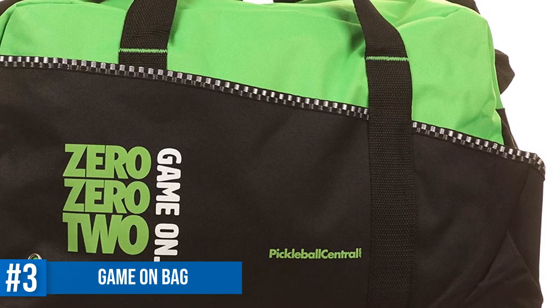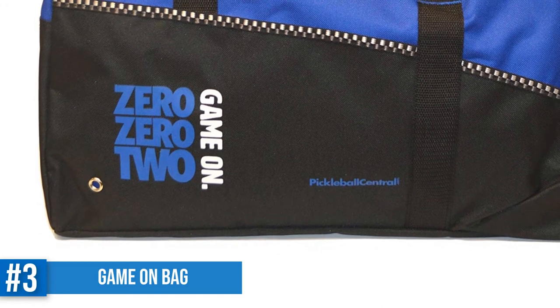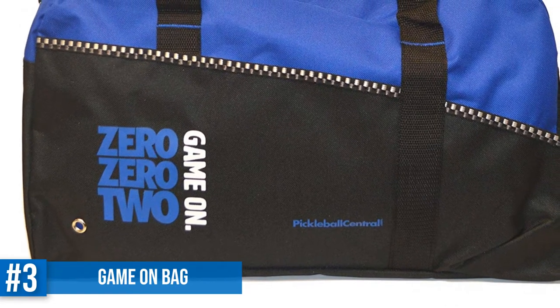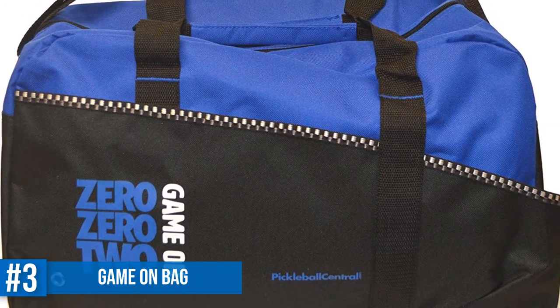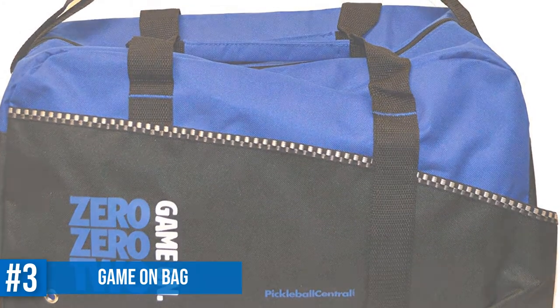It feels strong enough for rough use. The handles are lightly padded, though you won't feel the need for heavier padding. The shoulder strap is adjustable, and it would have been nice if the strap had a padded wrap too. But the bag is very affordable at less than $20, so you really can't complain about any feature. It comes in 3 bright and fun colors, and we'd highly recommend it to any pickleball enthusiast.